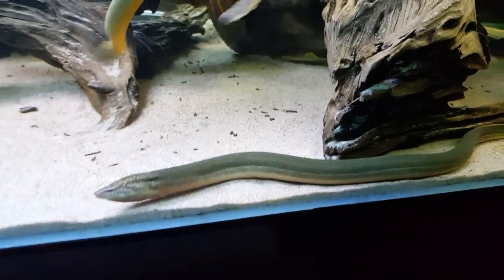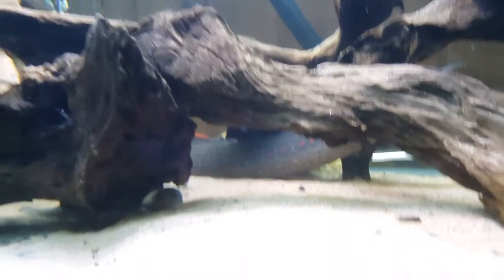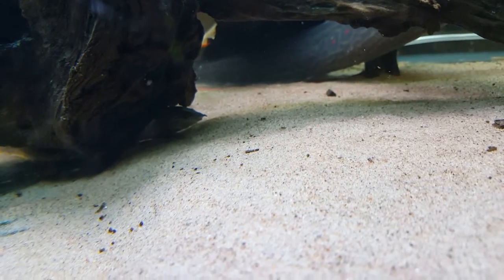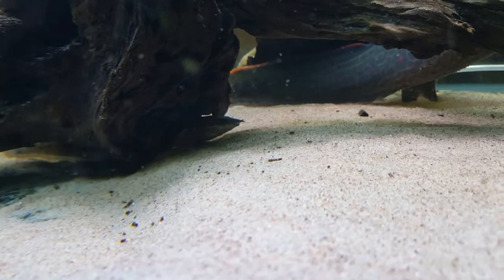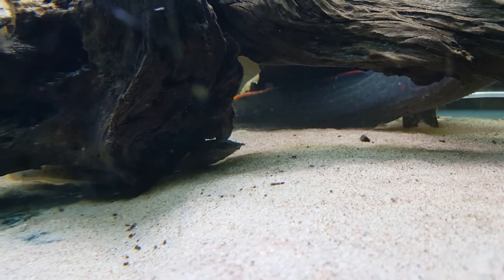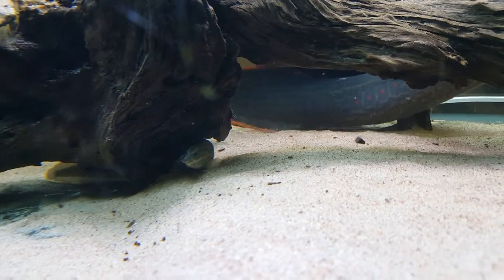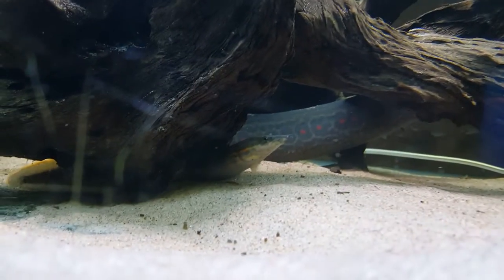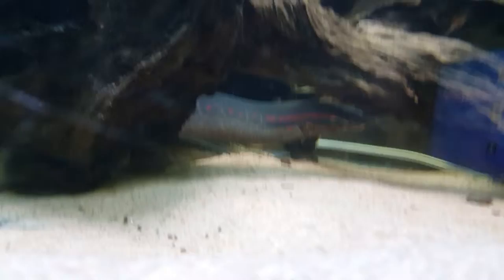The swamp eel will be about 100 centimeters and he is amazing. And there we have my small fire eel - you can barely see him but he's there. You can see his face. I think he wants some attention.